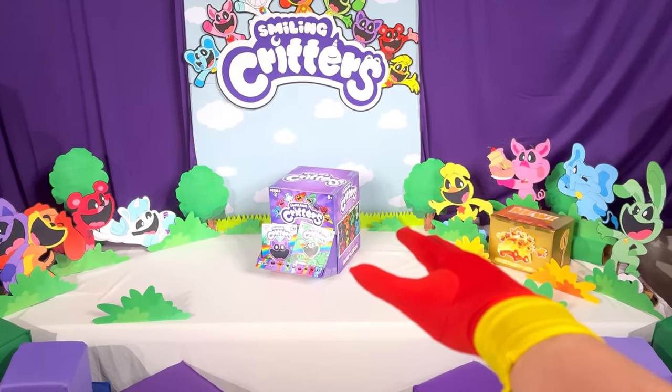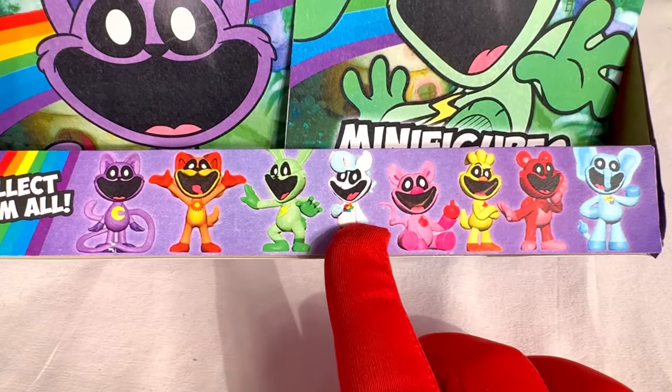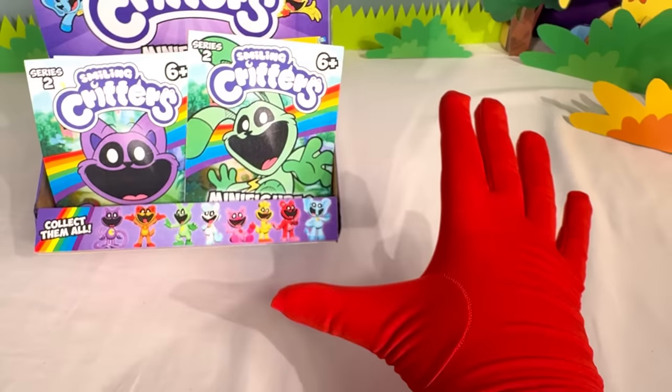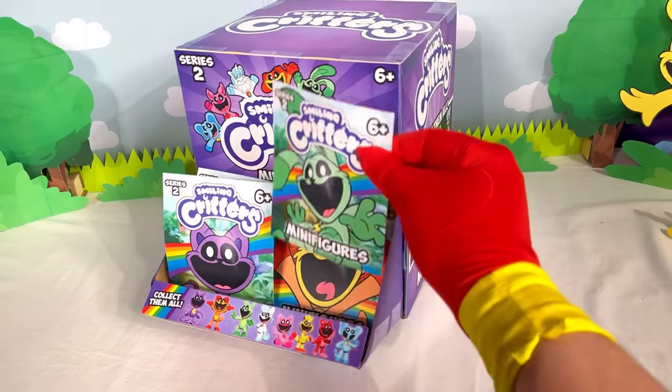That new Smiling Critters box looks insane! And these new minifigures look amazing! So there's Catnap, Dog Day, Hoppy Hopscotch, Crafty Corn, Picky Piggy, Kick-A-Chicken, Bobby Bear Hug, and last and certainly not least, Bubba Bubba Fett! Oh my gosh, we have to collect every single one of these figures! Let's open up bag number one!